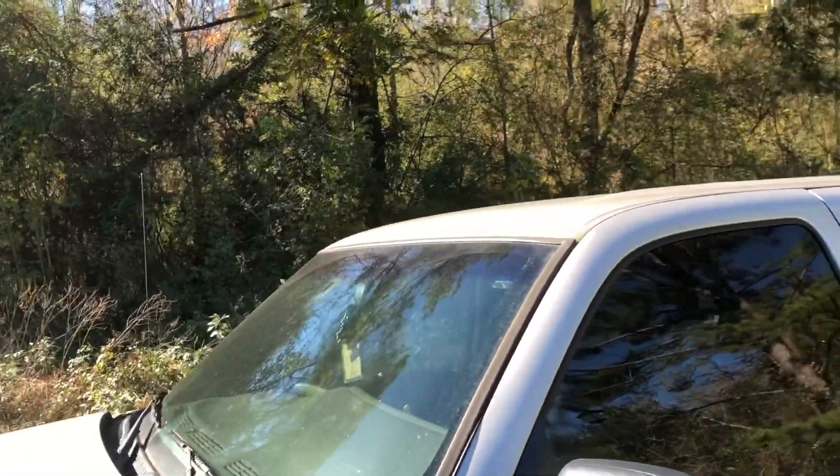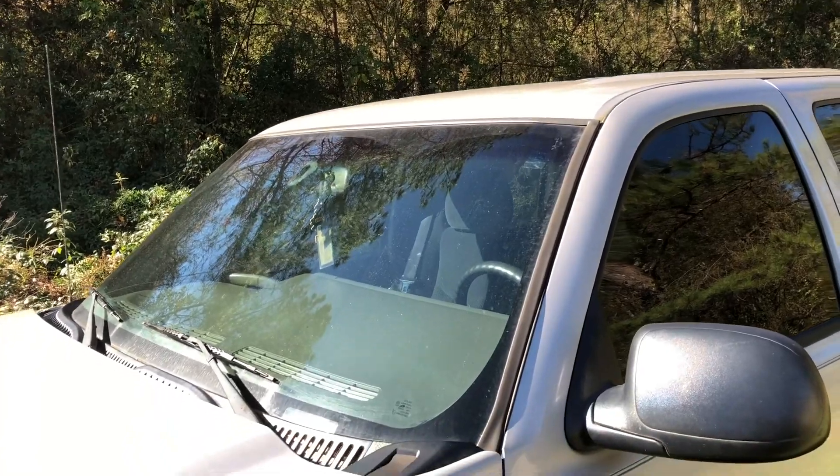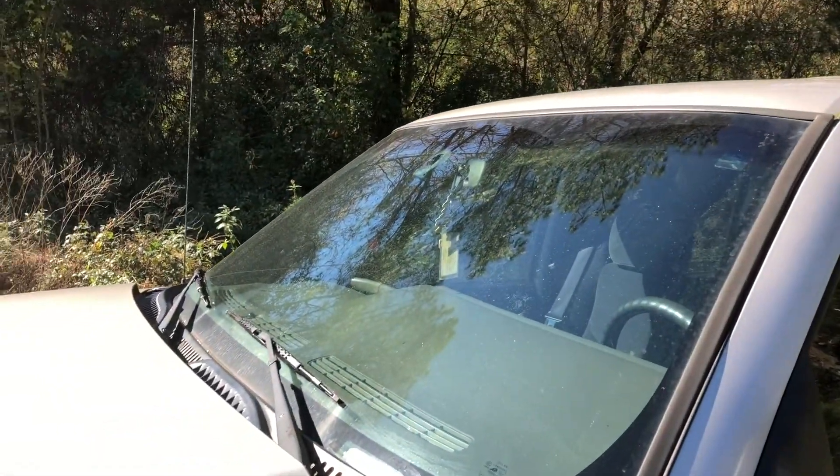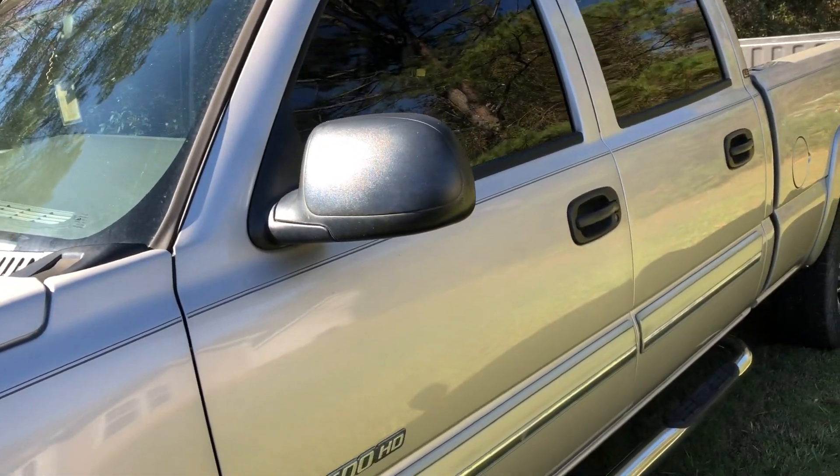This model didn't come with cab lights. The windshield has been replaced. Still running stock mirrors as mentioned.